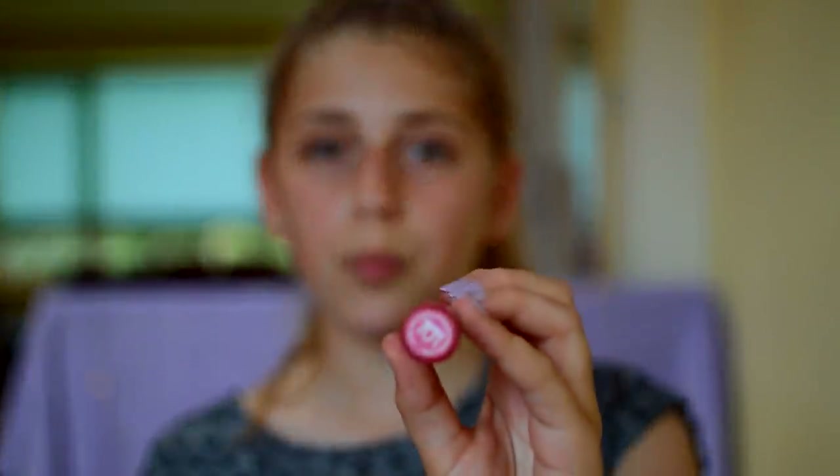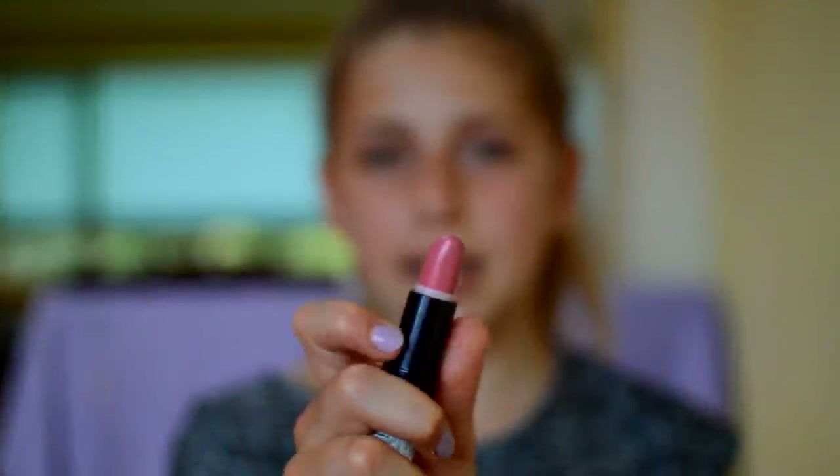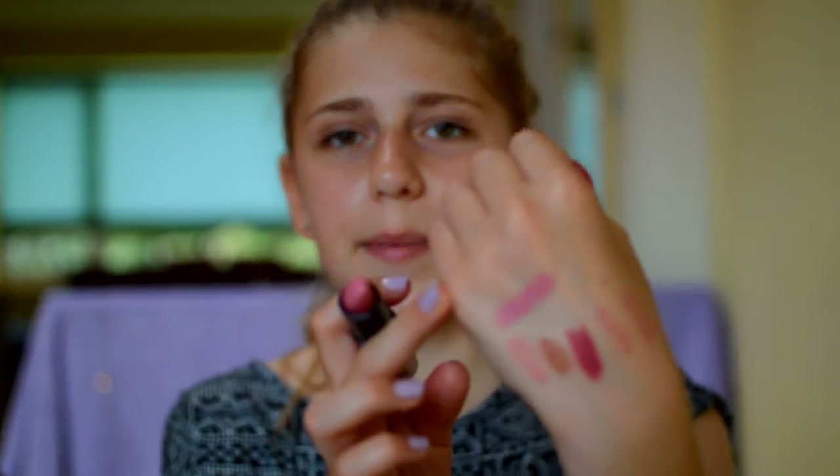Next I have the Kate Moss Lipstick in the shade 101 — a matte pink shade. I don't wear this too often because it washes me out a little, but it's just a matte baby pink color and I got this on sale a while back.